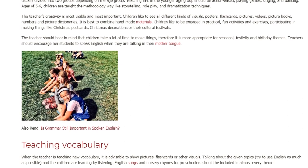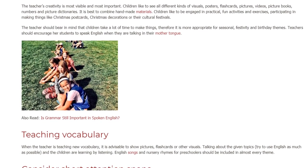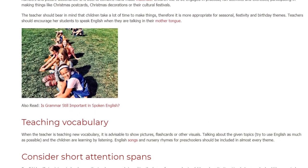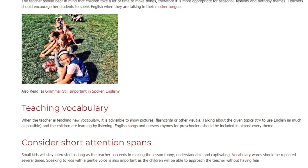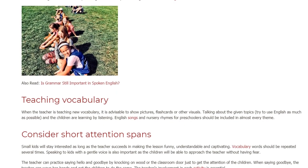Teaching Vocabulary. When the teacher is teaching new vocabulary, it is advisable to show pictures, flashcards, or other visuals. When talking about given topics, try to use English as much as possible, and the children are learning by listening. English songs and nursery rhymes for preschoolers should be included in almost every theme.